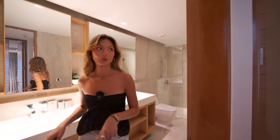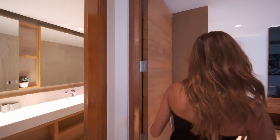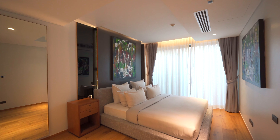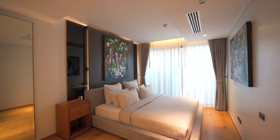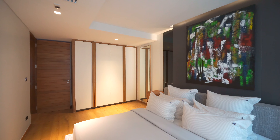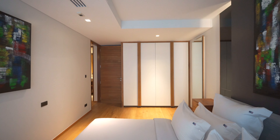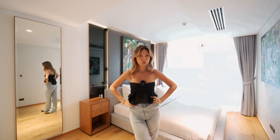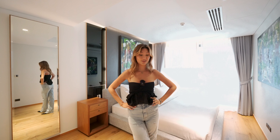Now the second guest bedroom is just through this door. We've got the bed right here, and beautiful artwork as well. I like the touch of the artwork. Quite colorful as well, with the borders of this closet. Now let me take you guys to the view, which is on the terrace.